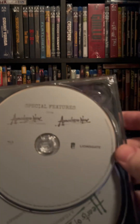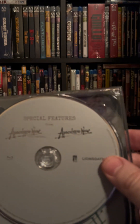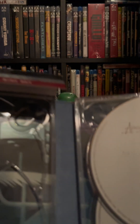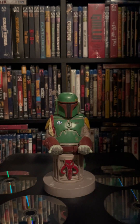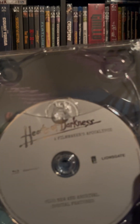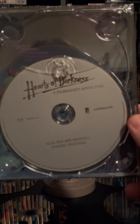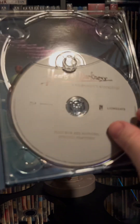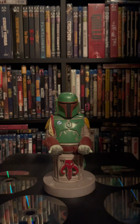Very nice artwork there. And finally, special features from Apocalypse Now original and Apocalypse Now Redux — those are on Blu-ray. And Hearts of Darkness: A Filmmaker's Apocalypse, plus new and archival special features, and that is also on Blu-ray.